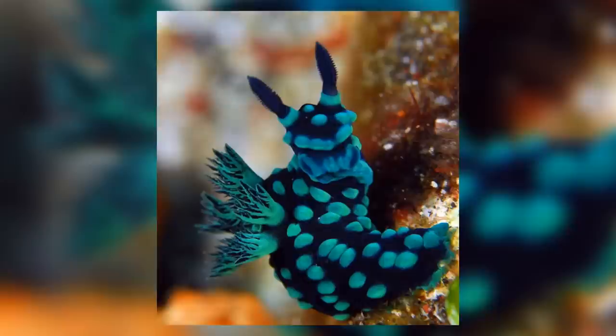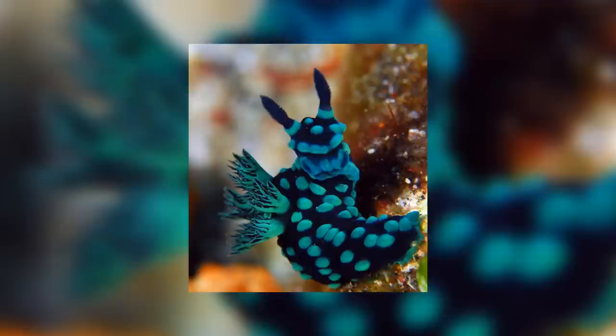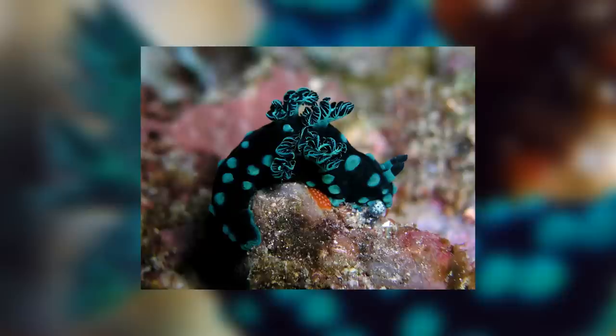Obviously if they go to such lengths to present themselves as dangerous to be eaten, there must be something trying to eat them, which isn't at all surprising as they are only about 55mm long and very soft and fleshy. Interestingly, one of the biggest threats to the Alpaca of the Sea is other members of its own species, or other nudibranchs, that will try and kill them for food or maybe even territory.